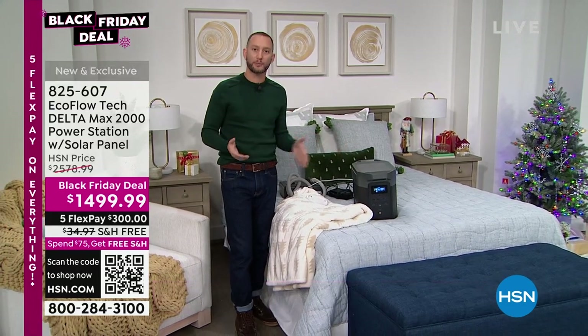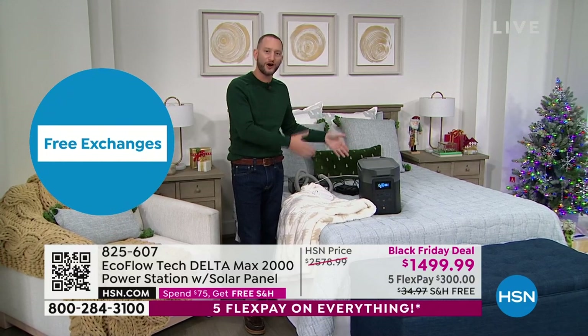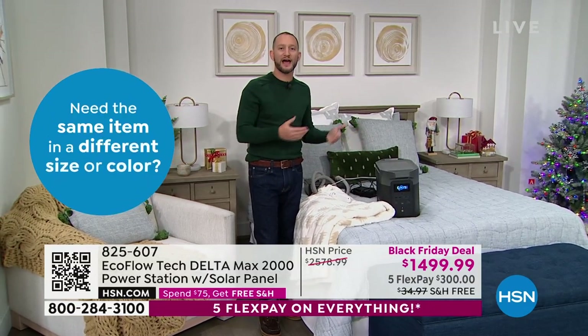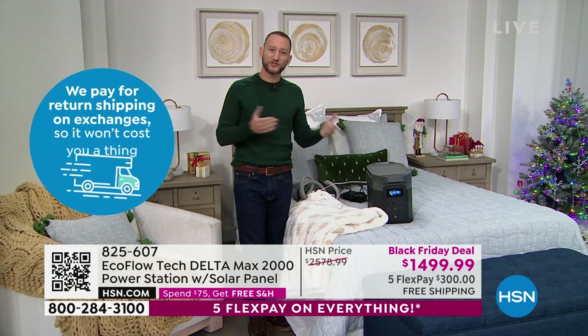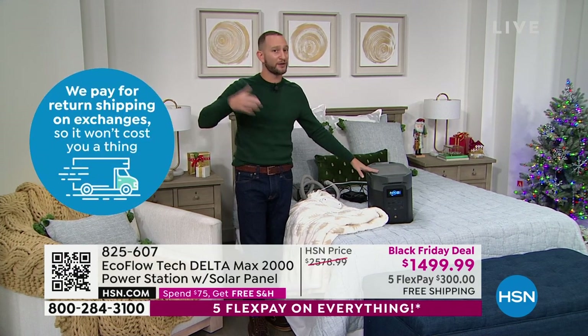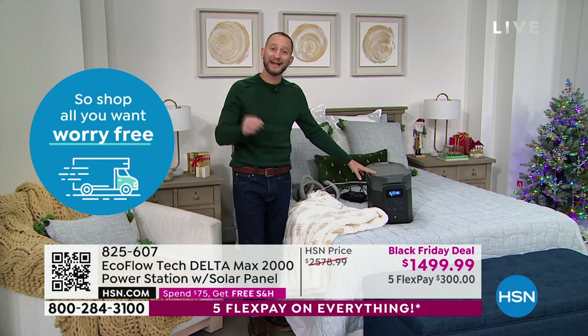When you do run out of power, the nice part is we're including that solar panel so you can recharge your Delta without having to worry about getting more gas. We've all experienced that here in Florida — the first thing to go is gasoline. You can only store so much. The sun's going to come out tomorrow, and it's sustainability — no residual fuel costs.